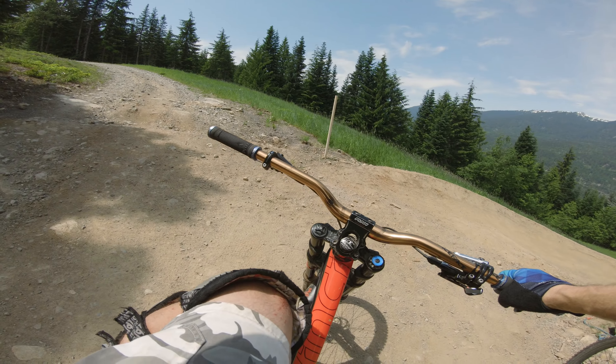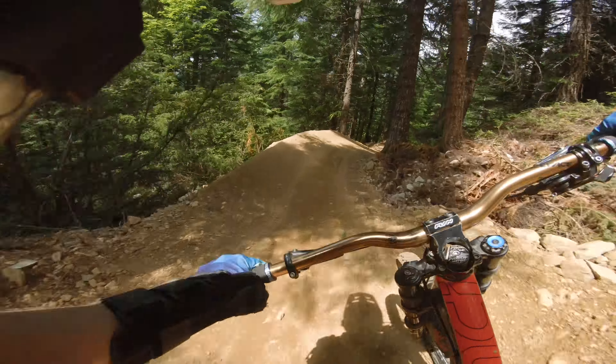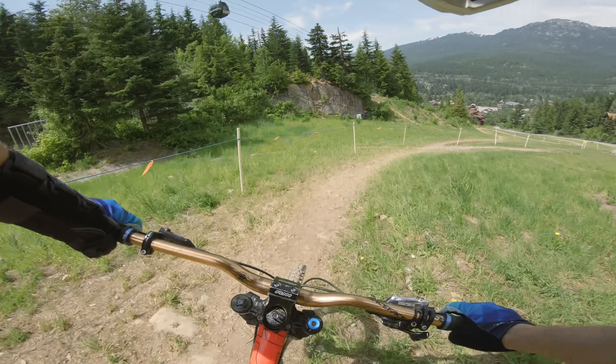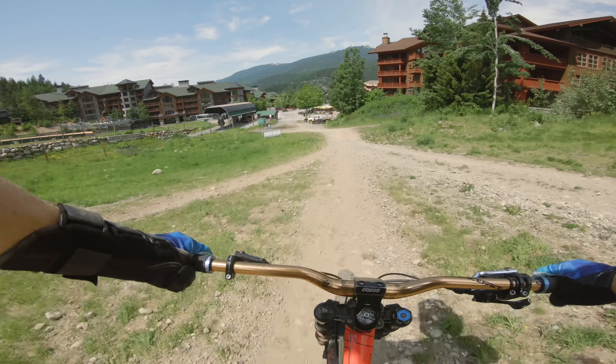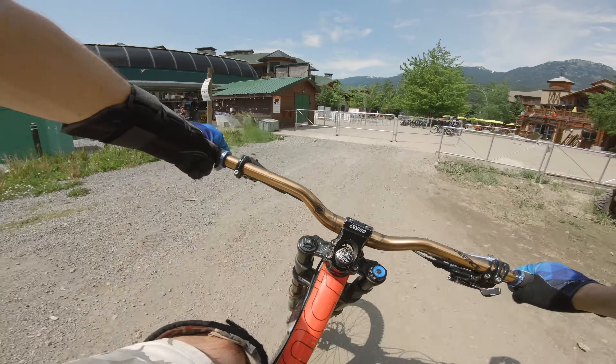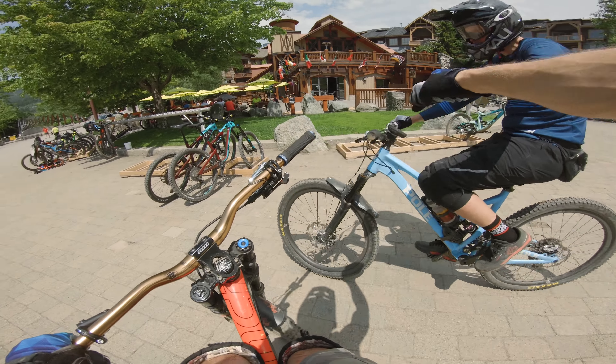We're almost at the bottom. You've got to work on your berms a lot — that's a lot of fun. And we're down at Creekside! That was good.